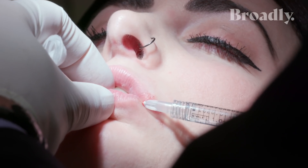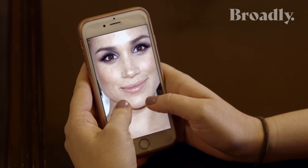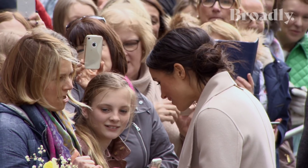My name is Kayla and I'm getting lip fillers to make my lips look just like Meghan Markle's. I see my lips as like small, shriveled up baby lips. To me, Meghan Markle has the perfect lips. It's very common these days to have people come in and say they like the freshness of Meghan Markle, the way she looks. This is a trend.